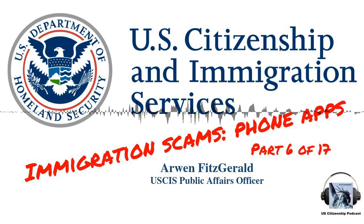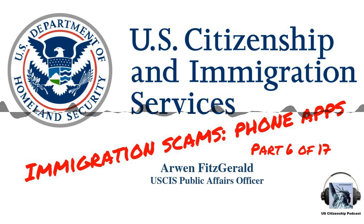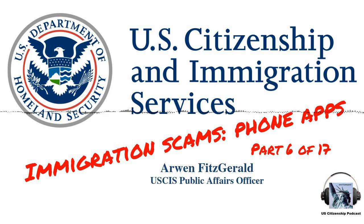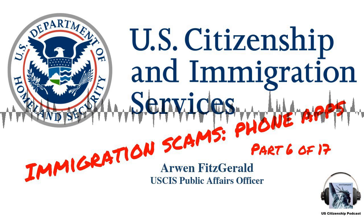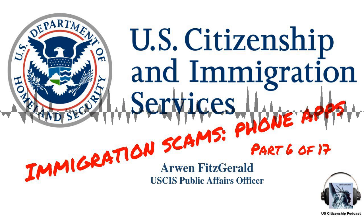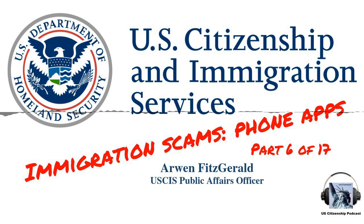The next scam to discuss is smartphone applications — one mentioned on a previous call. USCIS has only one application on Google Play and iTunes, called the USCIS Civics Test Study Tool. There is no official check-your-status application or case tracker application. Listeners should not give their A-file information to any third-party app to check case status.